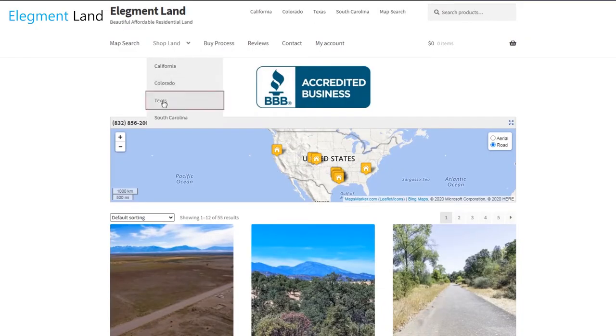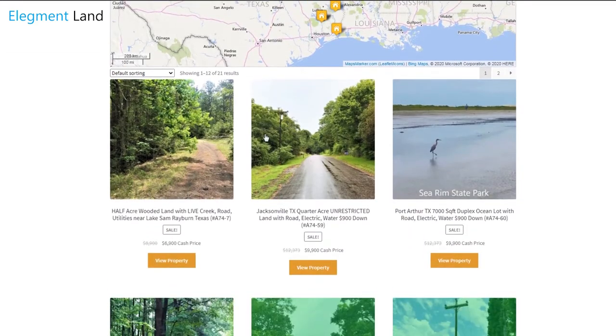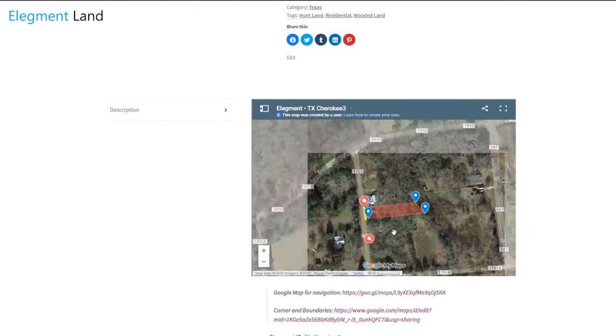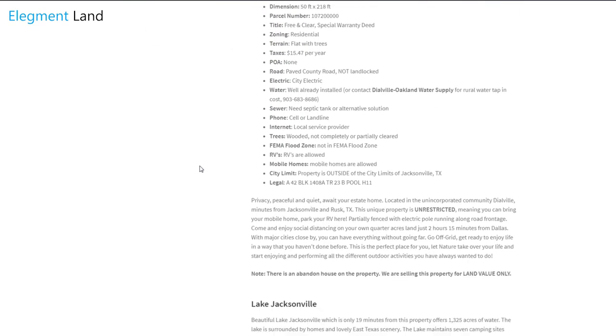If you want to see the interactive map, find directions to the property, and see GPS coordinates of the land, head on over to land.elegment.com. Elegment Land specializes in beautiful, affordable, and high-quality land nationwide, with financing options available, so you can get the land of your dreams and move in before you know it.